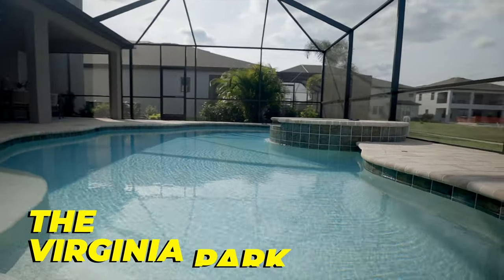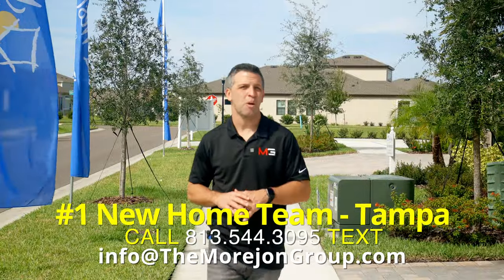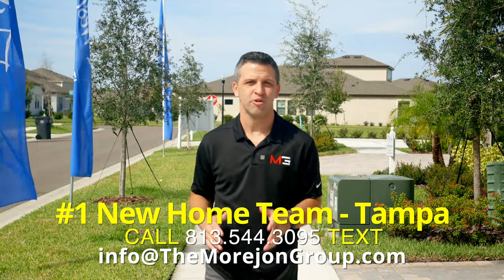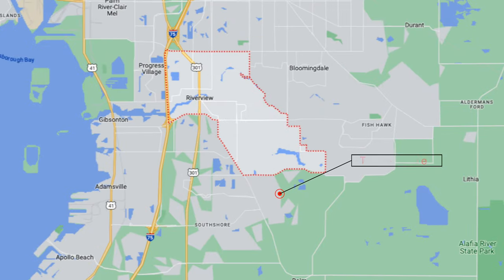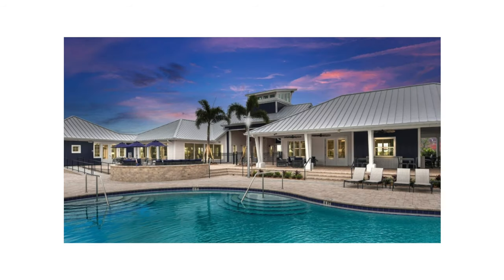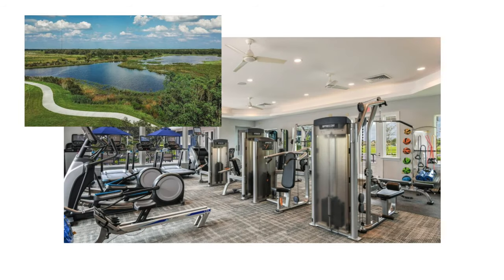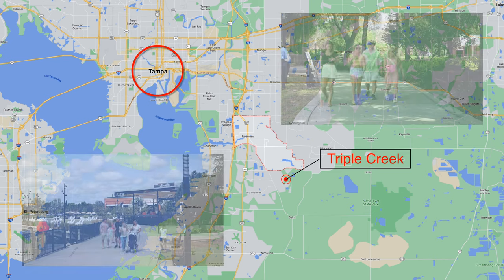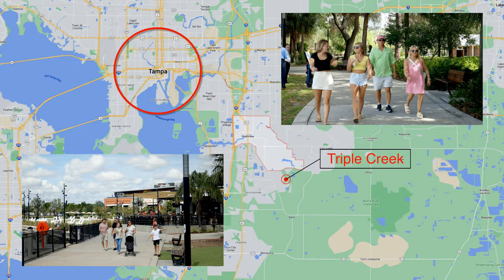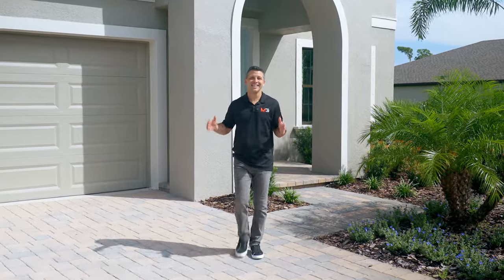I've got something very special for you today. We are going to tour a gorgeous brand new model in the community of Triple Creek. This is a community in the suburb of Riverview, Florida that so many people have come to love. As a newer development, there are great community amenities like a clubhouse with a resort-style pool, fitness center, sports fields, parks and playgrounds, and you're only about 35 minutes from downtown Tampa and the Tampa River Walk. I think you will love this home, so let's take you inside.